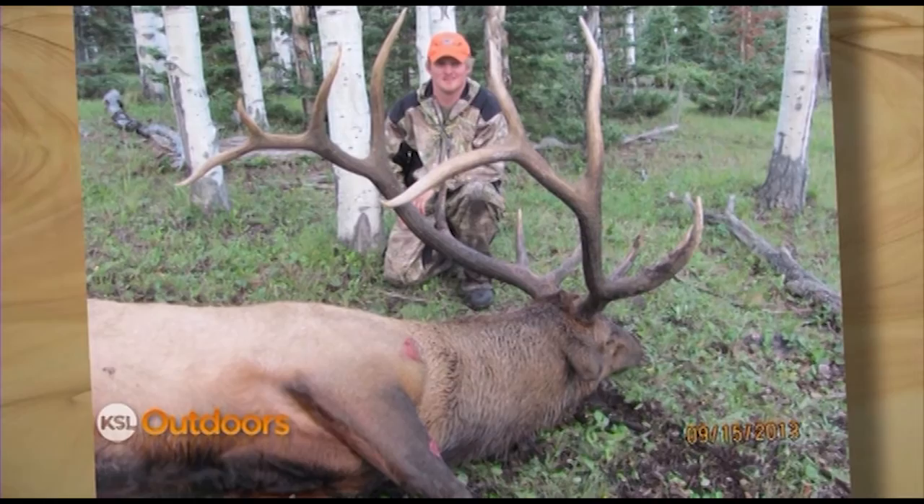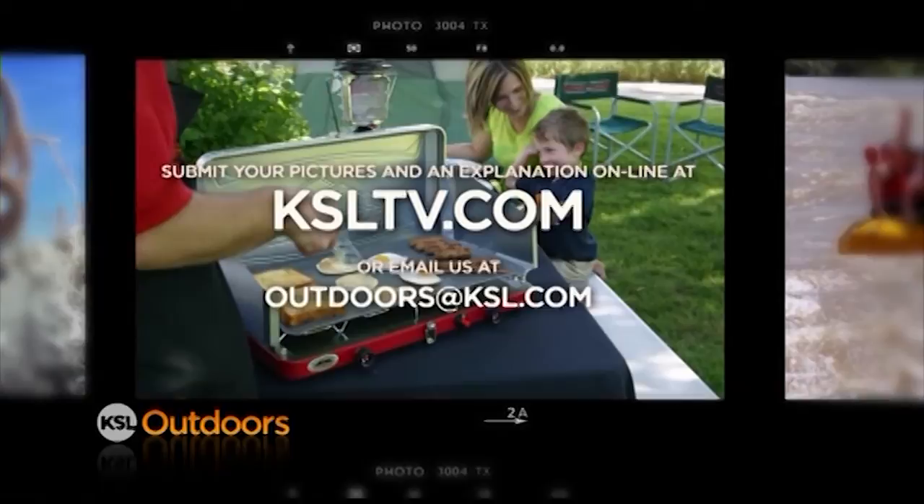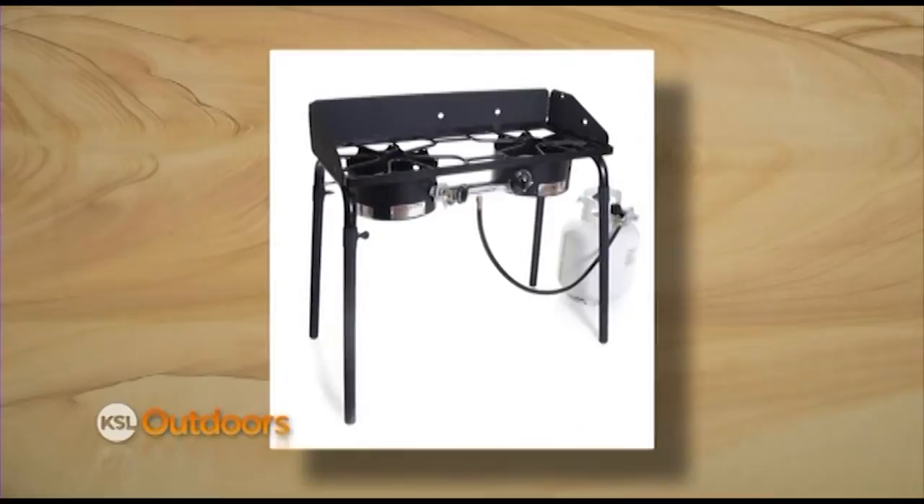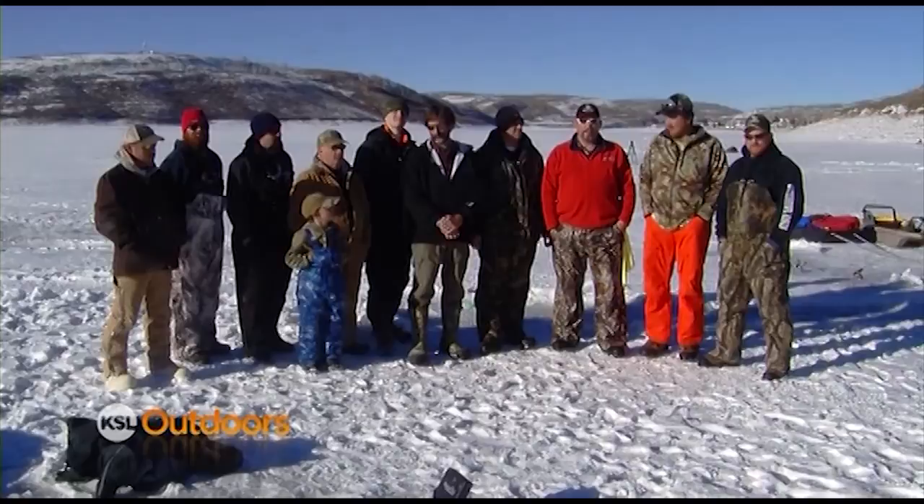Jace, here's your get well gift as you've just won our Snapshot of the Week. Remember, submit your pictures and a brief explanation of your latest outdoor adventures online at KSLTV.com. The winner each week wins a Camp Chef two-burner Explore Stove — portability and power from our friends at Camp Chef. No matter what your family tradition, Camp Chef is the way to cook outdoors.